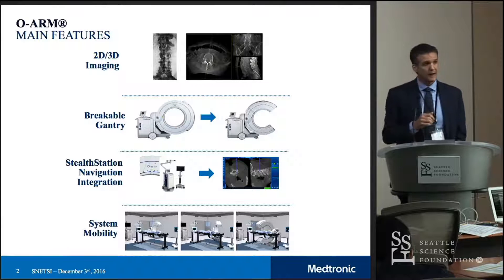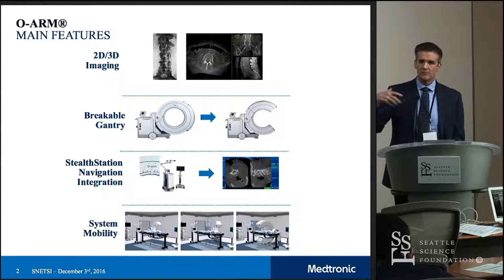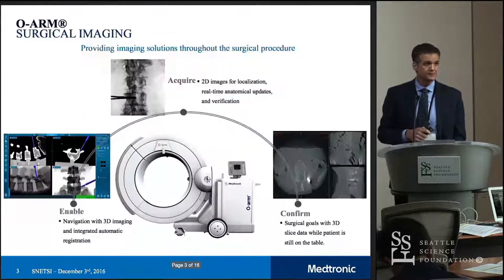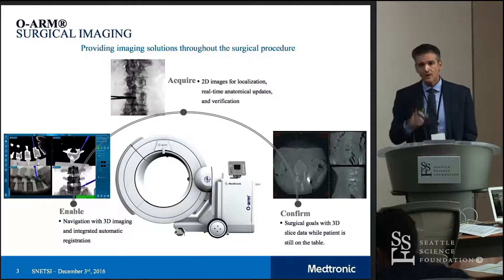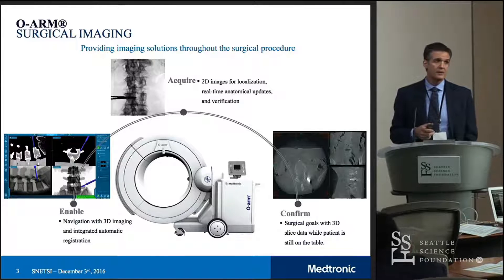The system is mobile, so many of our users take the ORM and move it from one operating room to another while the first procedure is ongoing. The first time I saw the device was probably back in 2003 before we acquired the company, and what struck me at the time was that this was a device that was built for surgical imaging — for spinal surgical imaging in fact.